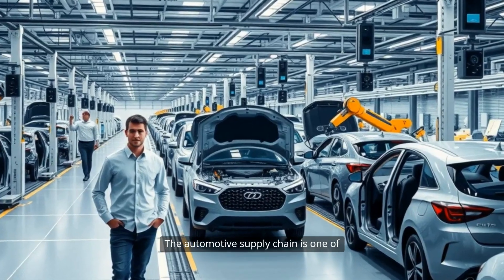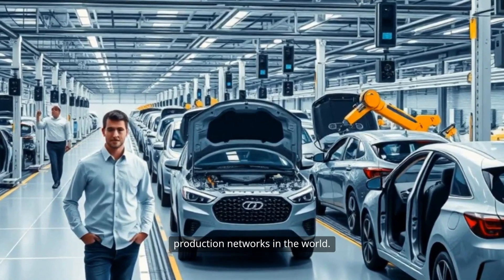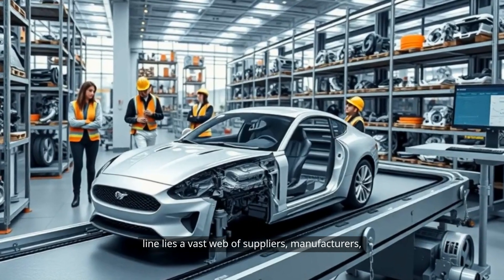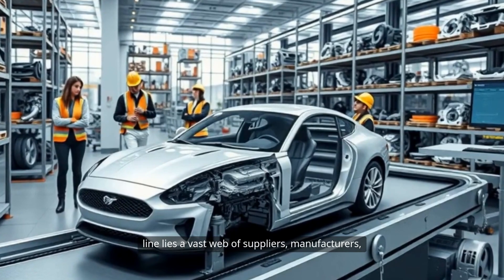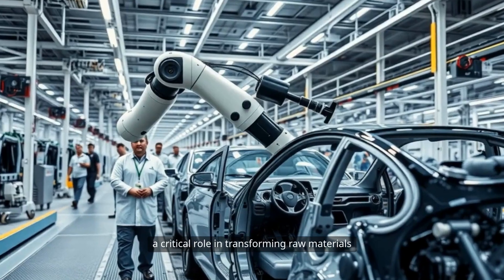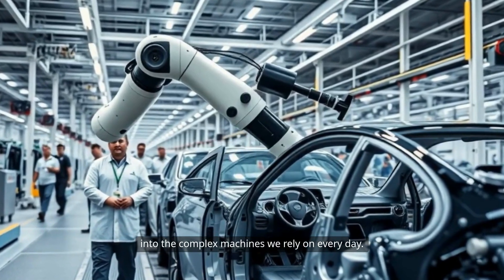The automotive supply chain is one of the most intricate and globally interconnected production networks in the world. Behind every car that rolls off the assembly line lies a vast web of suppliers, manufacturers, and logistics providers, each playing a critical role in transforming raw materials into the complex machines we rely on every day.